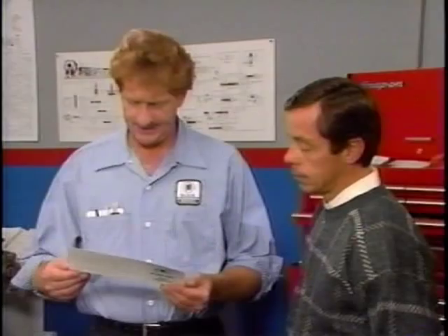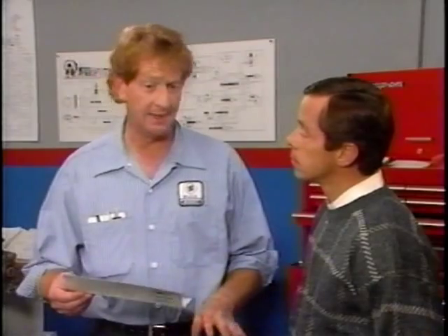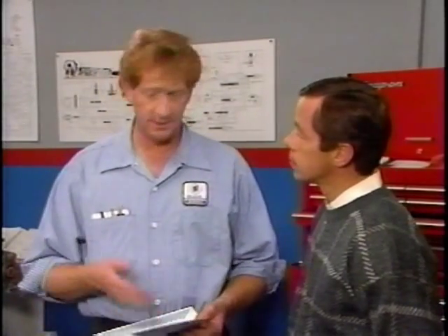Howdy: Although all the pressures were within specs, I did notice a slight fluctuation with the needle gauge, especially when shifting. Jim: That's normal, Howdy. The hydraulic fluid pressures change as the oil enters and leaves passages, accumulators, and servos.